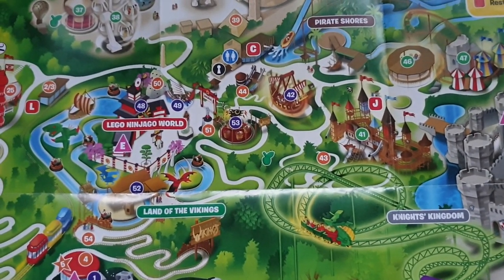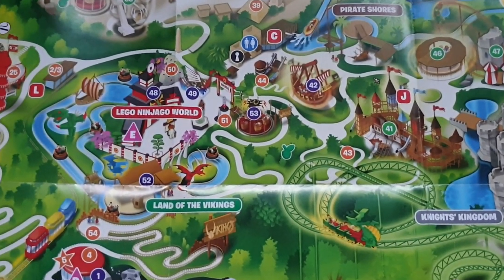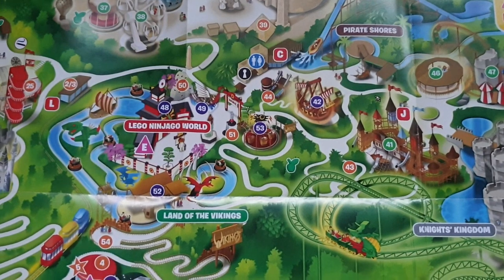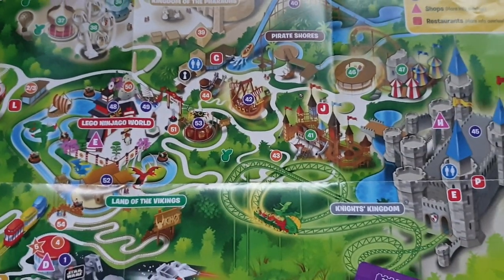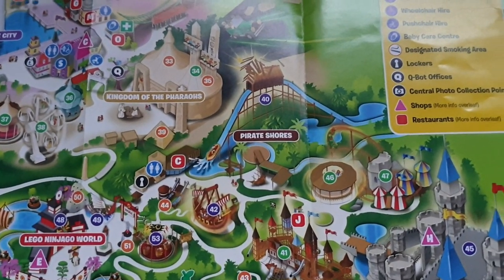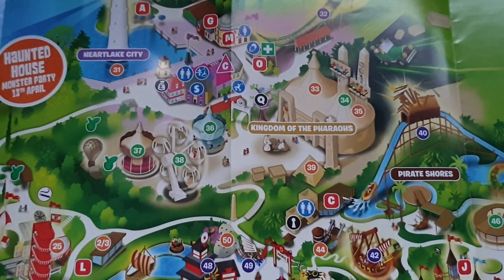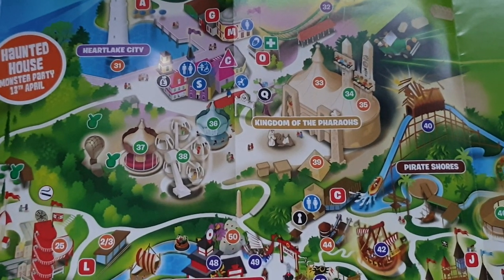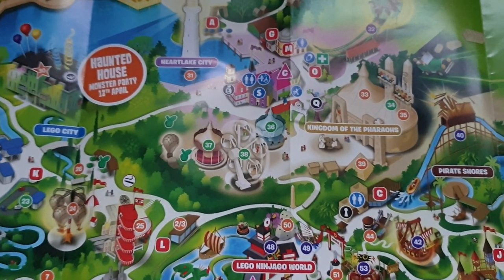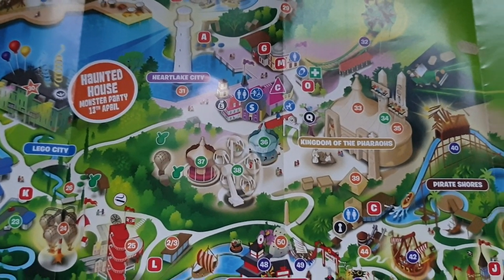Down to Lego Ninjago World, which only opened a couple of years ago — it's quite an innovative ride and good fun. It's a shoot-em-up where you use your hands like a ninja. Very popular because it's pretty new, well worth a visit. Through to Knights Kingdom with all the castles, then Pirate Shores with a traditional log ride — one of the few remaining in the UK. On to the Kingdom of the Pharaohs, a sort of Egyptian area full of ancient artifacts, rides, and a giant mummy that periodically speaks to people.